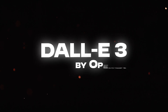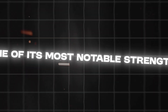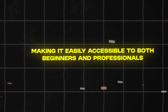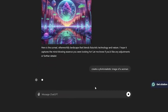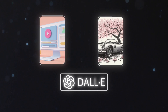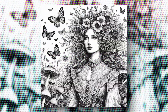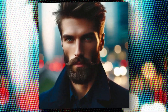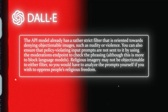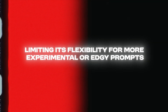Next, we have DALL-E 3, a popular AI image generator developed by OpenAI. One of its most notable strengths is its user-friendly integration with platforms like ChatGPT and Bing, making it easily accessible for both beginners and professionals. DALL-E 3 excels in nuanced text-to-image generation, especially for artistic concepts or images that require embedding text, making it useful for creating marketing materials, posters, or any design requiring both visuals and typography. While it can generate impressive artistic visuals, it struggles with photorealism, especially in highly detailed or lifelike scenes. Additionally, the service can be somewhat restrictive due to strict content guidelines around copyright and public figures, limiting its flexibility for more experimental or edgy prompts.